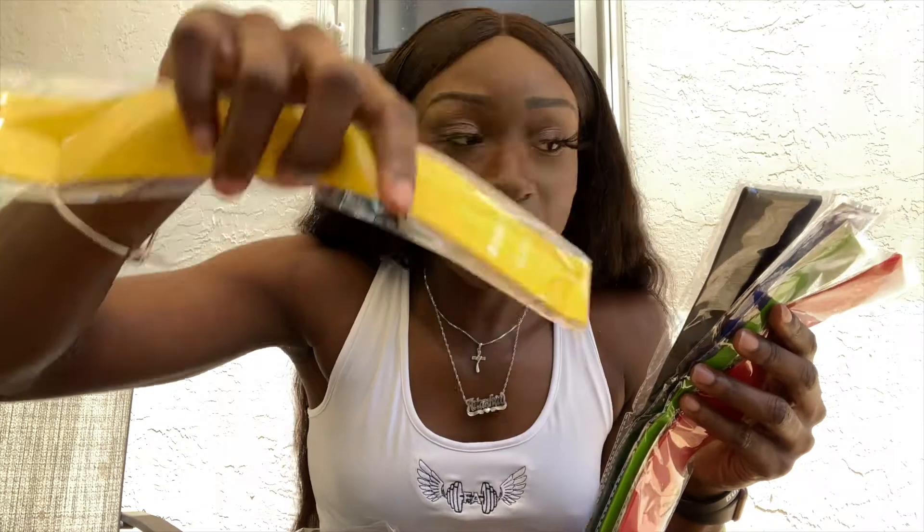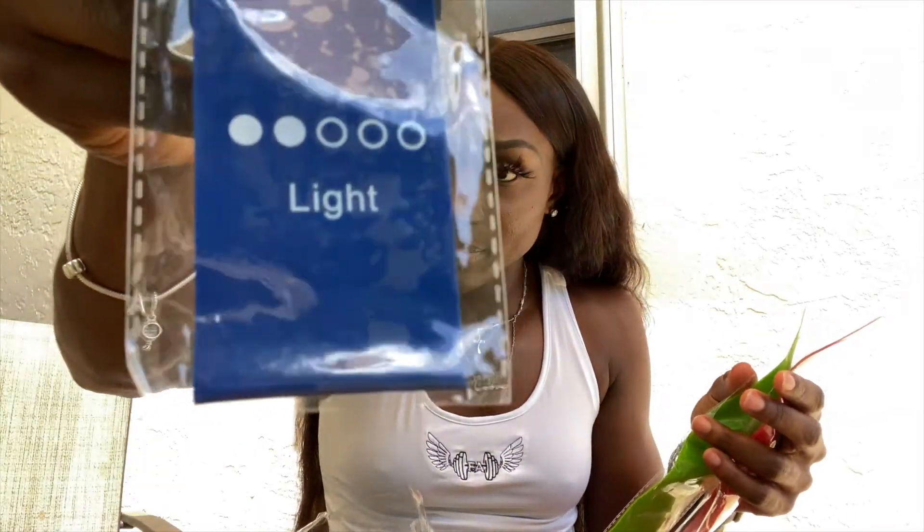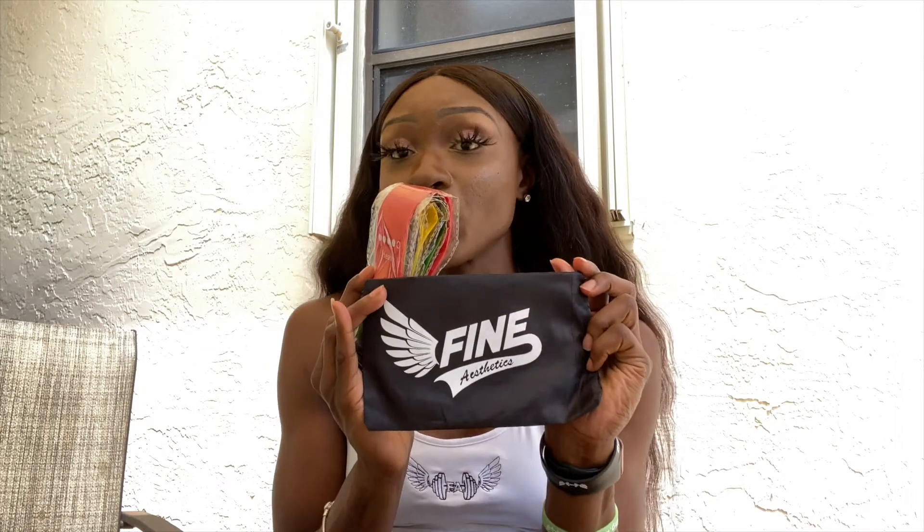The bands come in multiple levels: medium, extra heavy, light, extra light, and heavy — so all the bands have different levels of strength. I'll be using these in my next workout. It's awesome that they sent me these and that they sell them. I really like how they package them — they come in their own little handy-dandy bag, easy to store, compact, and I love them.